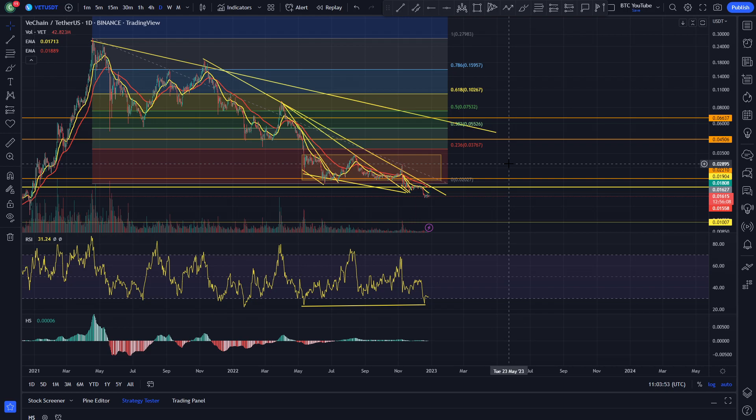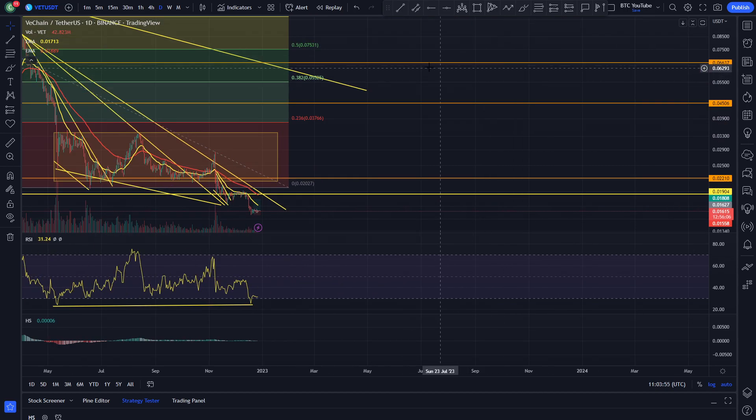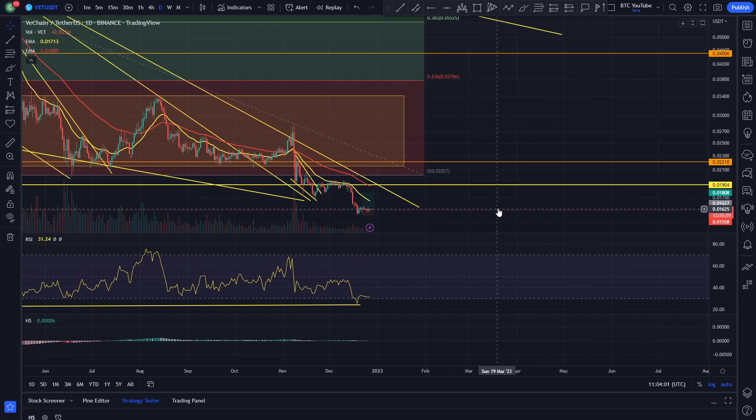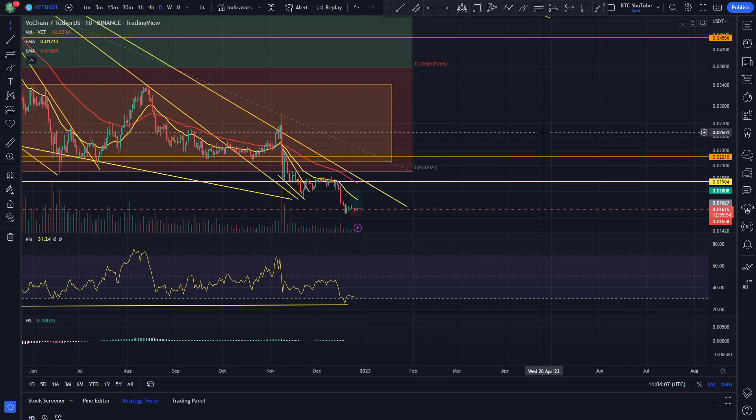Thank you very much for supporting us, we really appreciate it. We're looking for VeChain to have a little bit of a bounce before probably continuing to roll over. So that would be our analysis for today, guys. Thank you very much for watching. Please like and subscribe if you haven't already. Have a great Christmas and a Happy New Year, and we will see you in the next video.